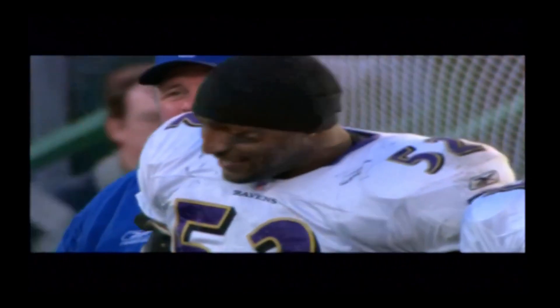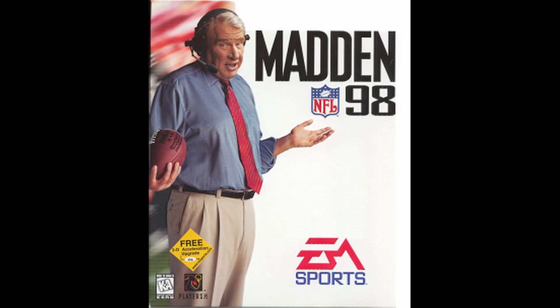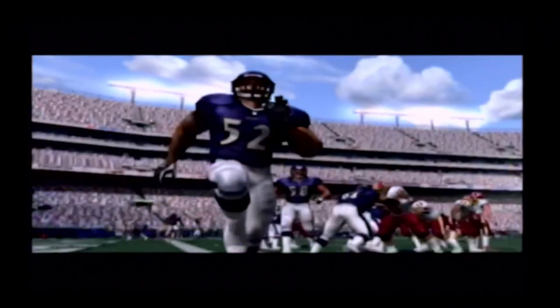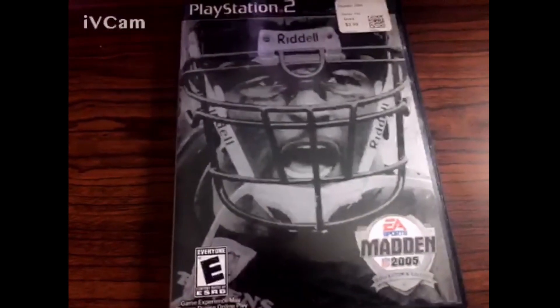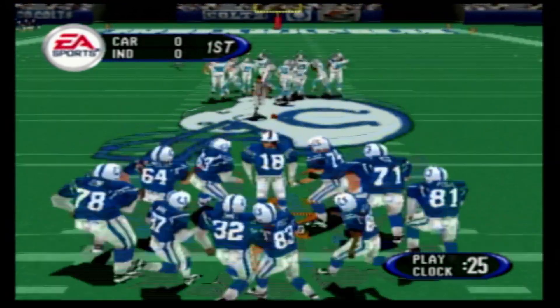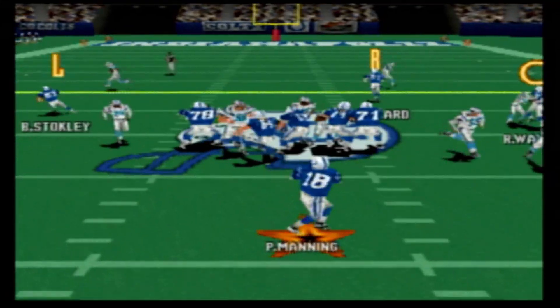This edition allows players to take the rosters of Madden NFL 05 and play with the presentation and gameplay of three previous Madden games: Madden 93, Madden 98, and Madden 2000. So for just $10 more, players get an extra three games they can play. I wasn't even alive yet when two of those three games came out. After doing research for this article, I went out and picked up a copy of this at my local used game store for only $4. I had an absolute blast playing this old style of Madden that I had never been able to experience before.